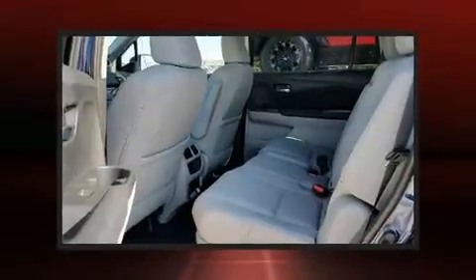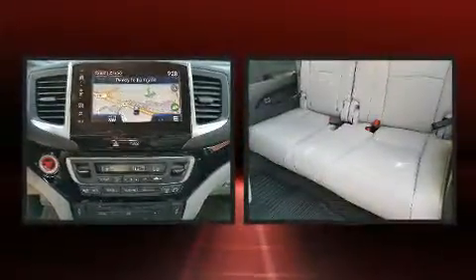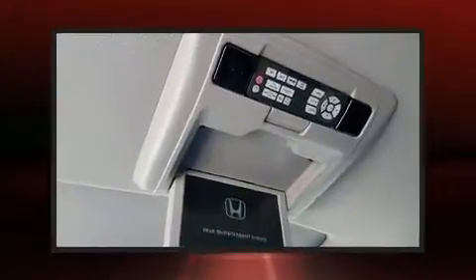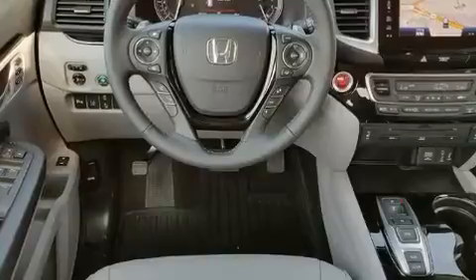Functionality features such as automatic climate control and leather upholstery prove that economical transportation does not need to be sparsely equipped. Backseat passengers will appreciate the rear audio controls, allowing them to make easy adjustments to the stereo system.